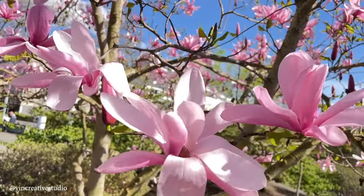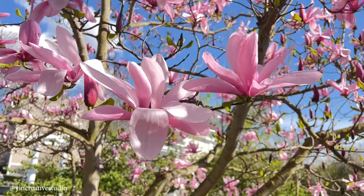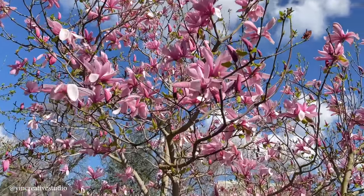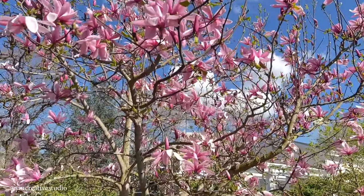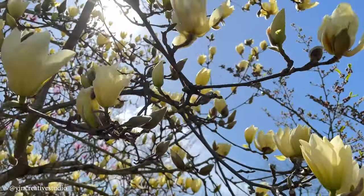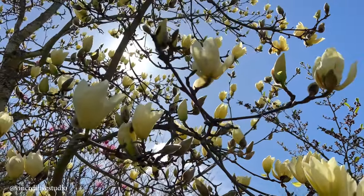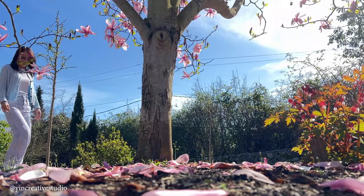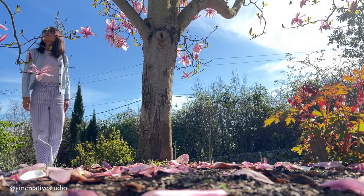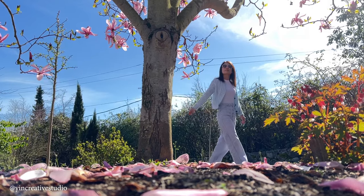Magnolias are my favorite flowers — let me rephrase that: magnolias are one of my favorite flowering trees. When I saw magnolias for the very first time, I was amazed by the big creamy white flowers that have a sweet rose with lemon and slightly earthy musk undertone smell. That smell is so unique to me.